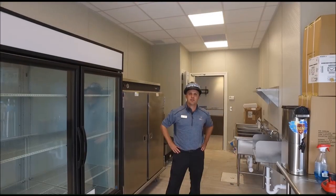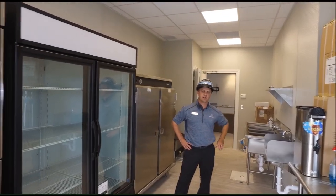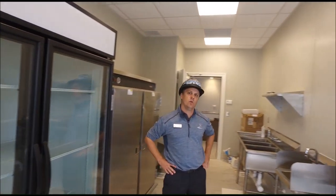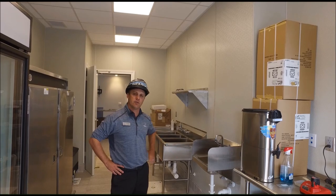We are in the kitchenette. A lot of things have been finished up. We have everything plumbed in and ready to go, and we're just waiting on the water meters to be installed on Monday so we can check for the water.